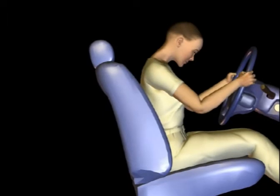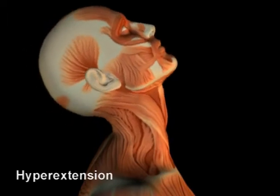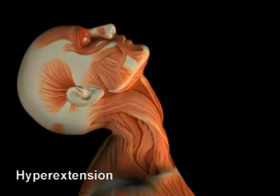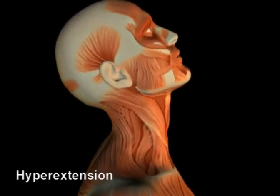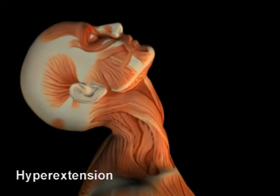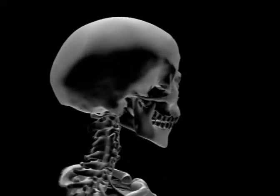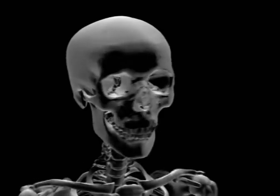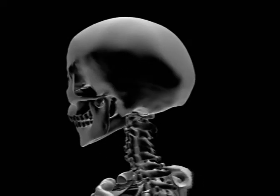At first, researchers thought that injuries from these types of collisions were caused by hyperextension — that is, the head and neck were thrown backwards beyond the normal range of motion. Research in the 1970s and 1980s found, however, that in low-speed collisions, the head did not move beyond this normal range. How, then, could injury occur in these patients without hyperextension? Researchers in Japan first discovered the answer to this question. They decided to analyze the motion of an occupant using video x-rays, subjected the occupants to low-speed collisions, and carefully analyzed the motion of the cervical vertebrae. Their discovery has dramatically changed how we understand auto injuries.